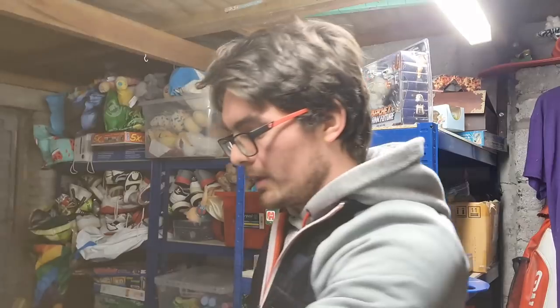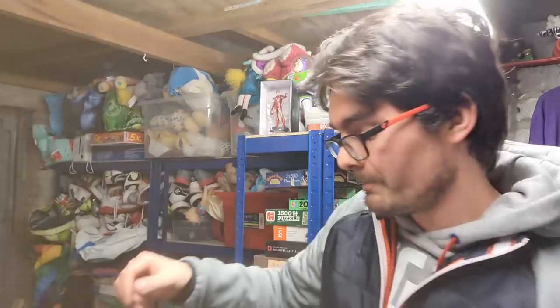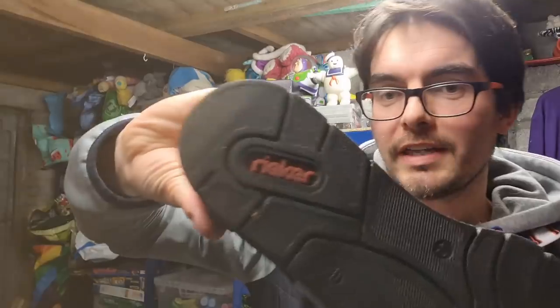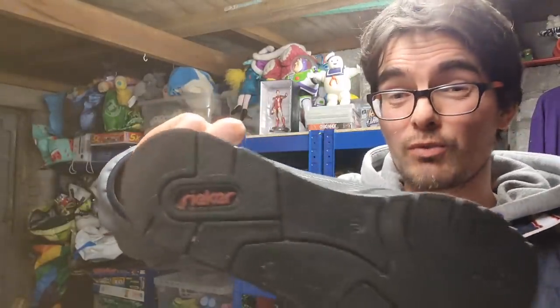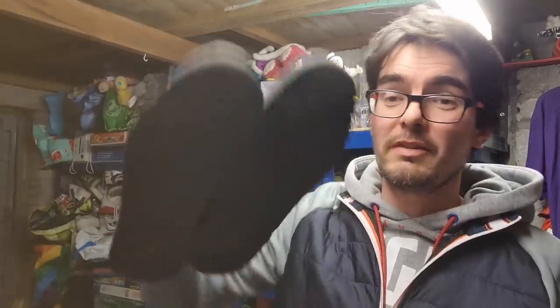In another charity shop I found another couple of pairs of shoes. First was a pair of Rieker shoes — I'd never heard of Rieker before and had to search them. Sold listings looked pretty good. They did catch my eye — I quite like that silvery finish with the zip down there. These are probably worth £15 to £20 plus postage and they're in pretty good nick.